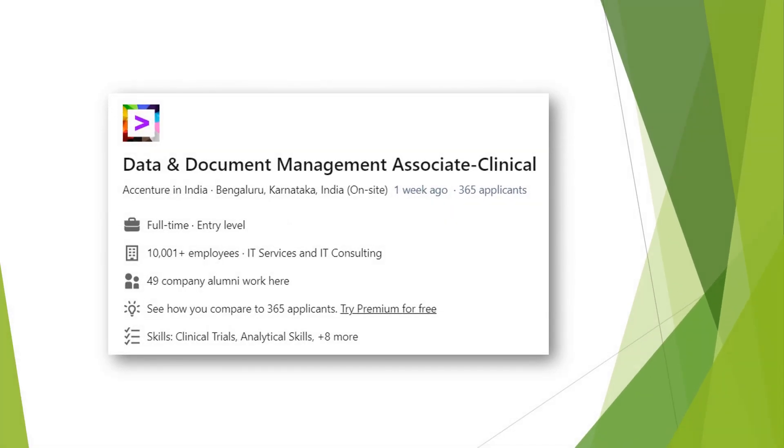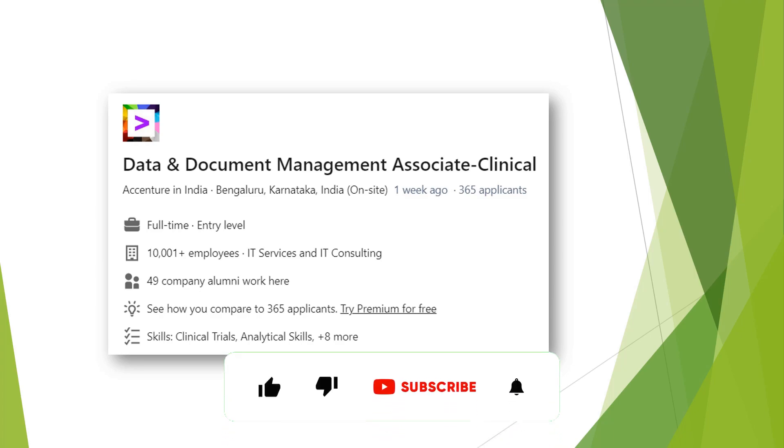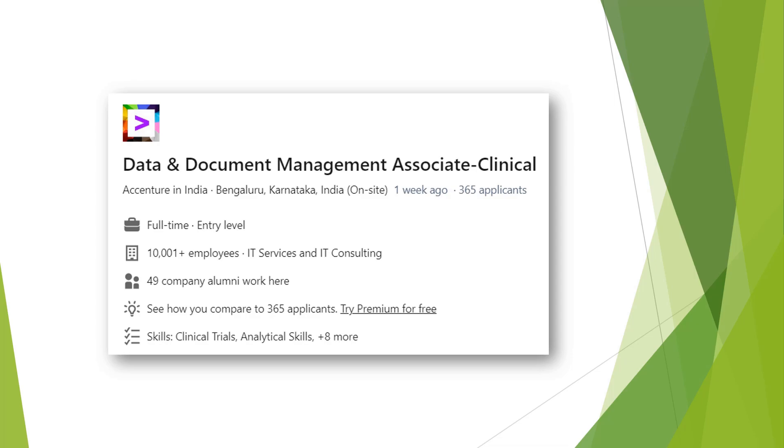For those interested in clinical data management, there is a wonderful job for you: a Document Management Associate for Clinical Research with Accenture India, based in Bengaluru. It is one of the good starting points if you're looking to build a career in clinical data management, so go ahead and check it out.